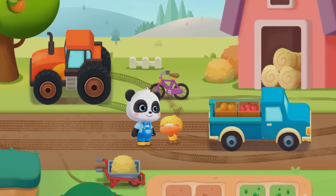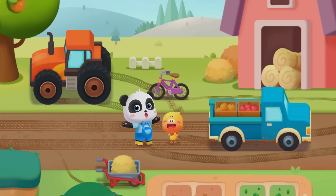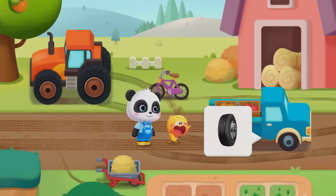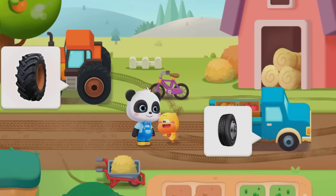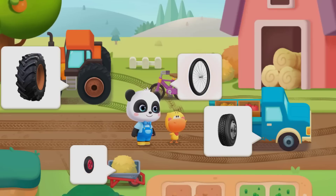Wow! There are many wheels and different wheel prints. Let's take a look. What are the wheels here? Truck wheel. Tractor wheel. Cart wheel. Bicycle wheel.